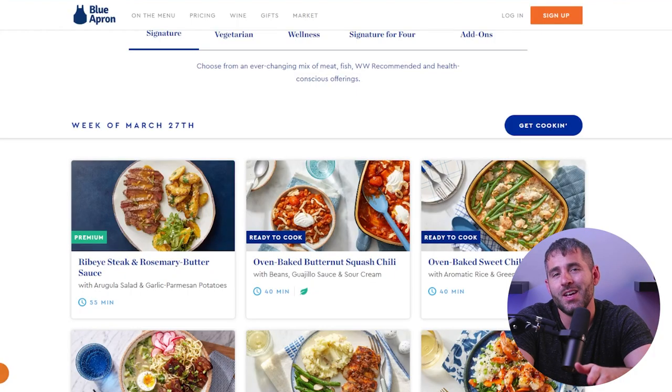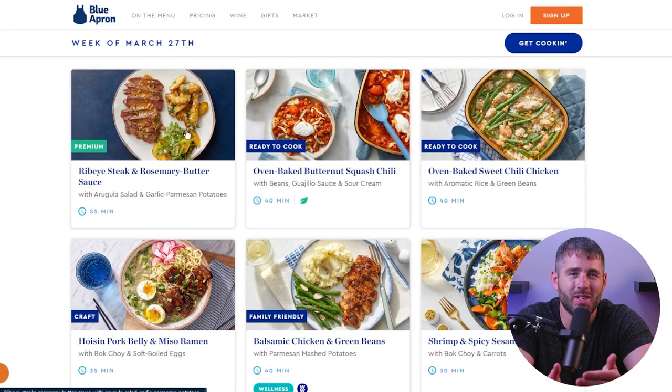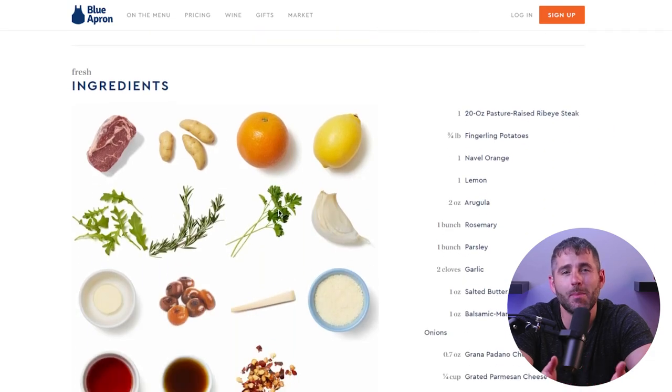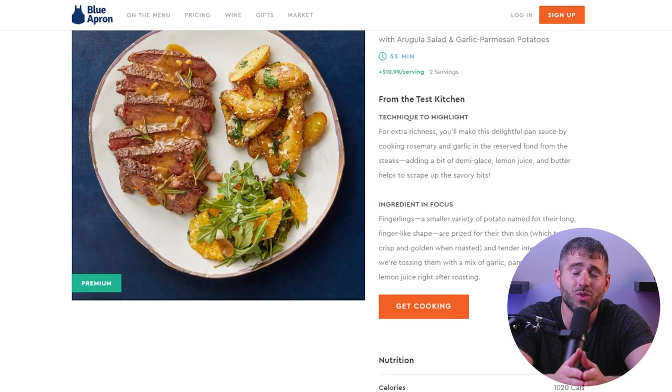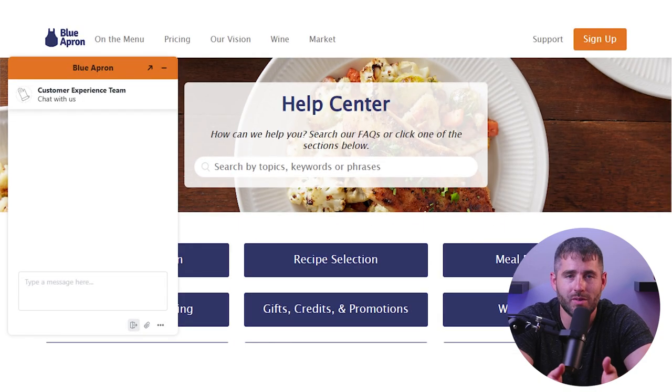Don't shy away from the unusual recipes because more often than not, you might find yourself enjoying something that you never thought you'd enjoy before. And worse comes to worst, you'll know what not to order next time. Now, let's talk a little bit about the website. It's really user-friendly, but right away it might seem a little bit confusing. You'll really get the hang of things in no time and see that it's optimized just right to make ordering really easy for everyone. And thankfully, there's also a live chat that's always available.